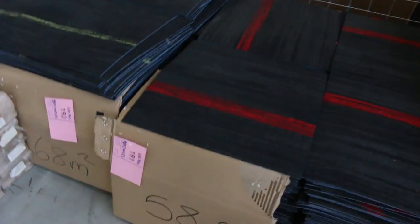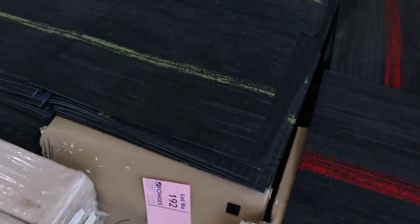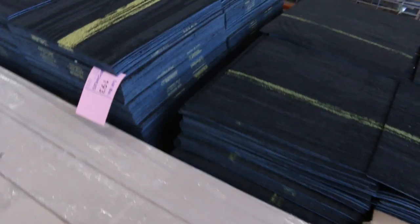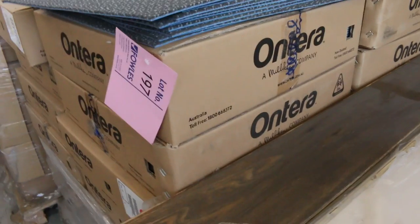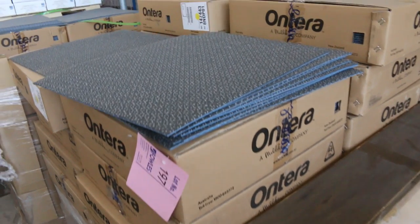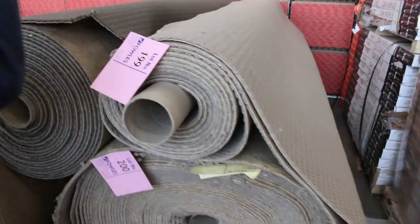We've got carpet tiles — so if you're doing an office or a shop there's a good range of carpet tiles with some nice colored highlights: green, red, yellow. Some more engineered flooring again starting from as low as $25 a meter — good quality gear there. And more carpet tiles in a nice plain grey with a speckled finish at $10 a meter. Lot number 197 is around about 170 square meters — you can take whatever you like. That carpet tile solution-dyed normally retails around about $30 a meter, pick it up starting from $10.